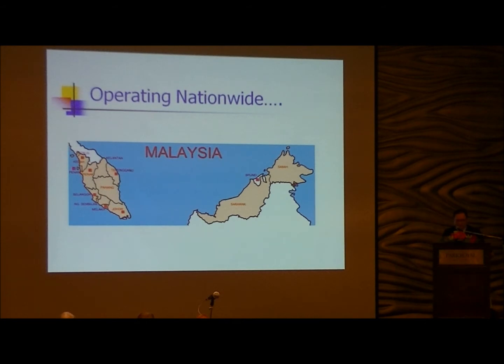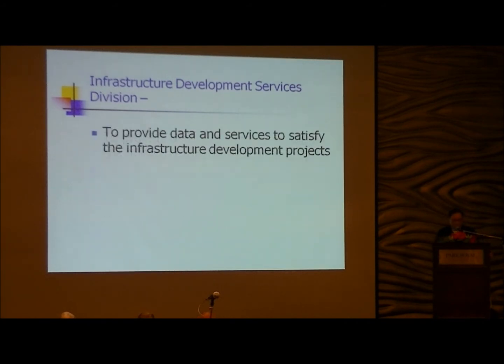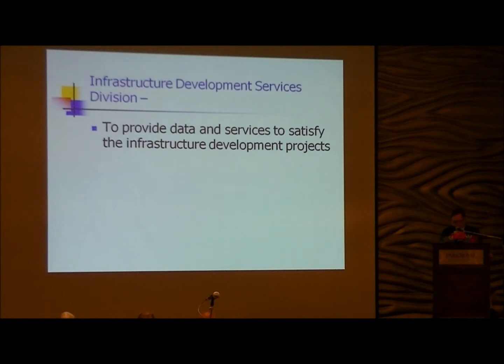We have offices in different states in Malaysia. Our infrastructure development division provides data and services for infrastructure development projects. We deal a lot with civil engineers and developers. As mentioned earlier, all engineers want is the end result — like wanting a hole, not a drill. We are the ones doing all this work for the engineers.